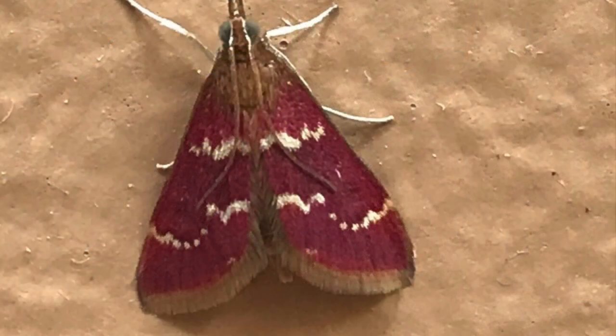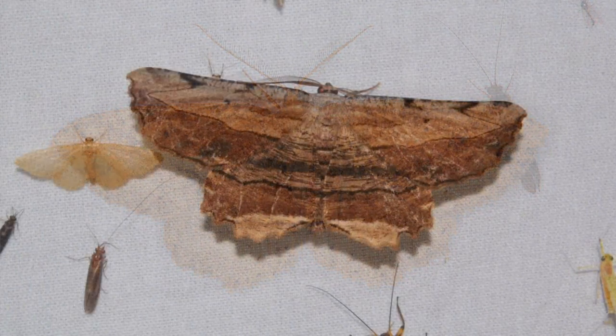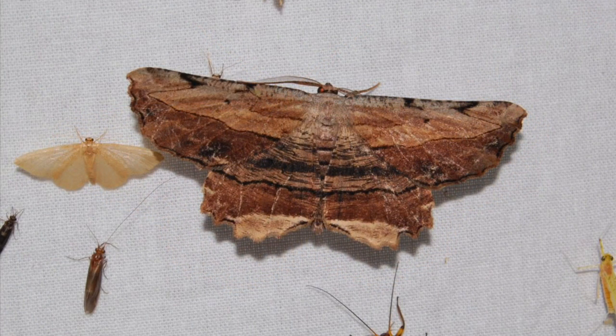So if you provide all the habitat essentials for moths — all the host plants, the nectar plants — be careful not to use pesticides and tell the city to stay away too. You'll have lots of moths.